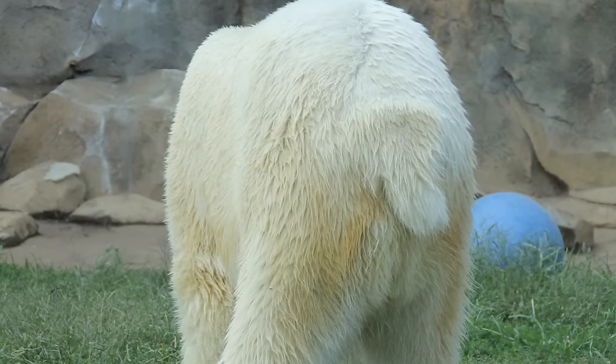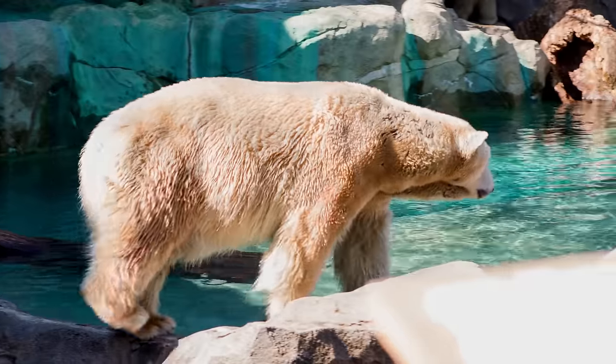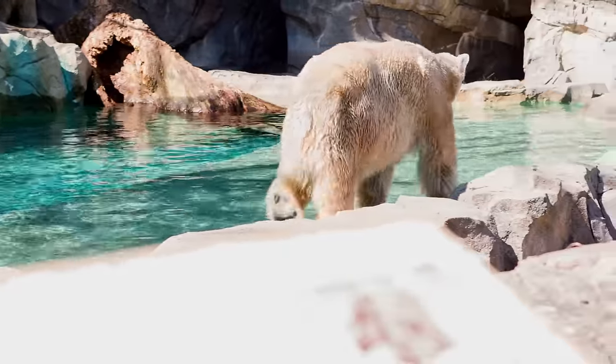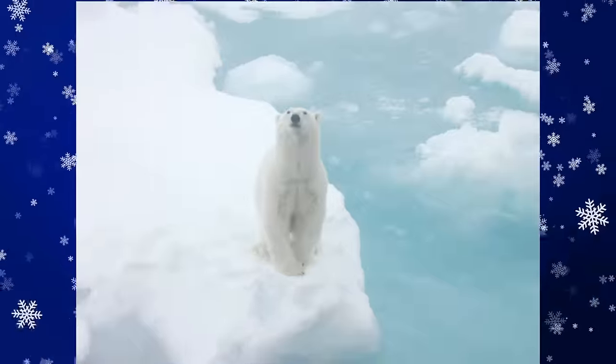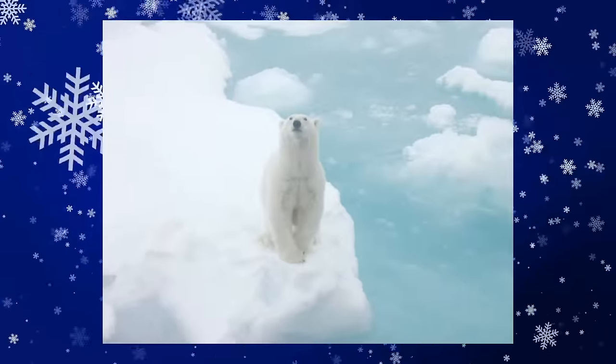The polar bear's tail looks so tiny compared to the rest of this big bear. Polar bear tails tend to be around 10 centimeters long. Polar bears also have very small rounded ears. Because it's so cold in the Arctic, having small ears and a tiny tail makes it easier for polar bears to conserve heat.